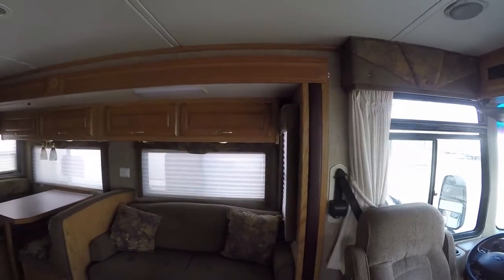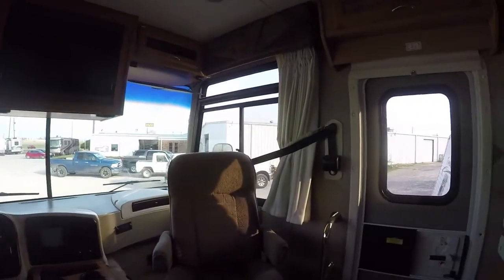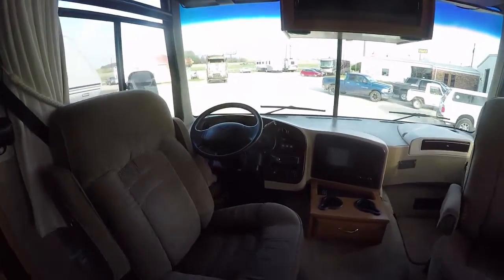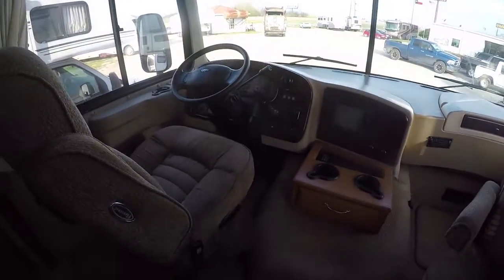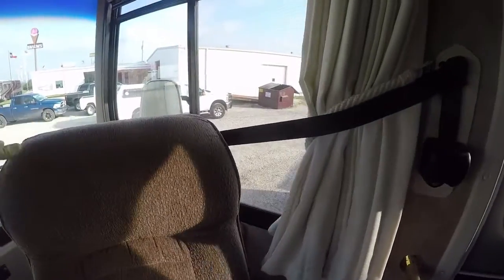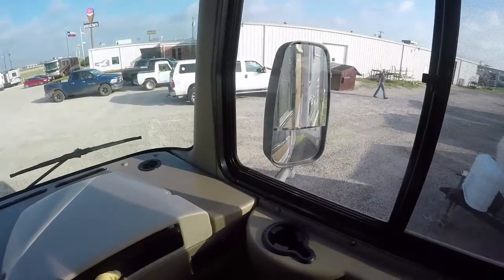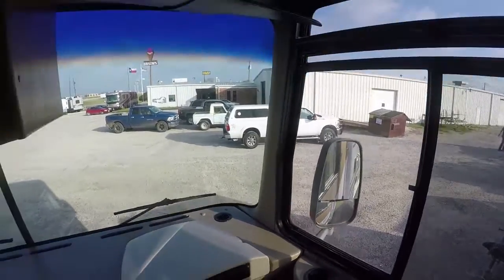We have sleeping for six folks. We'll start up here in the front — the driver and passenger seats pivot, so you have two additional seats in the living area. When you're ready to roll down the road, you spin it around and drive. There's actually a desk space there where you can put a little laptop or a pad.